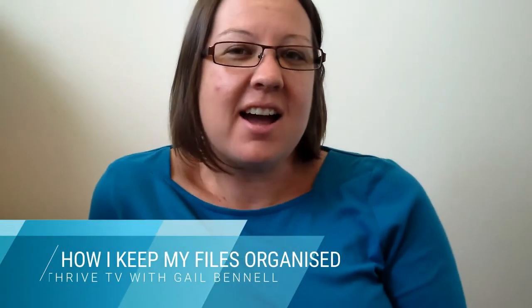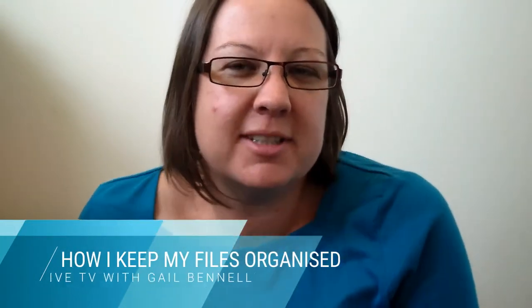Hey, it's Gail here. I've just been cleaning up my office a little bit and doing a bit of filing, and I thought I would take you on a bit of a tour of my filing cabinet and show you some of the tools that I use to organise myself for the bits of paper I have in my office.